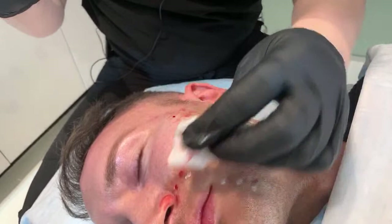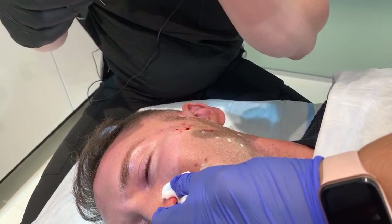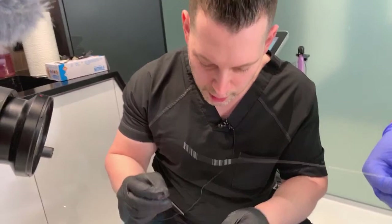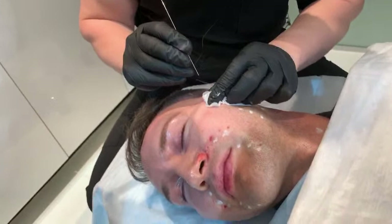Our first step today in our facial rejuvenation procedure for our young male is InstaLift with threads. You guys can see here these threads have cones on them. These cones will anchor under the skin to give some tightening. Also, the thread is made of a sugar-based material that builds collagen over time. We're going to go basically under the skin.